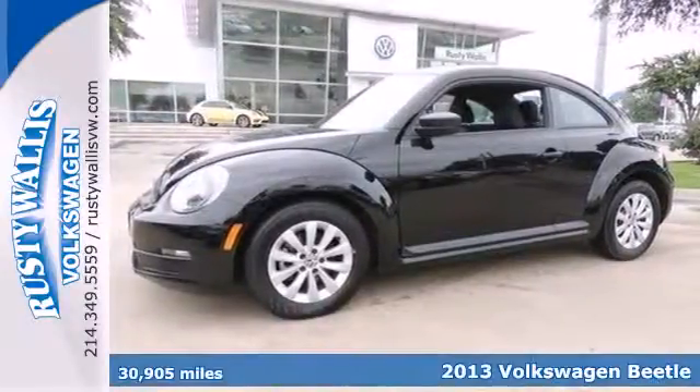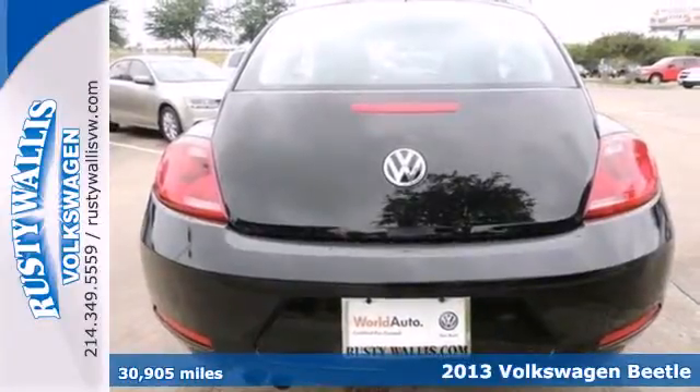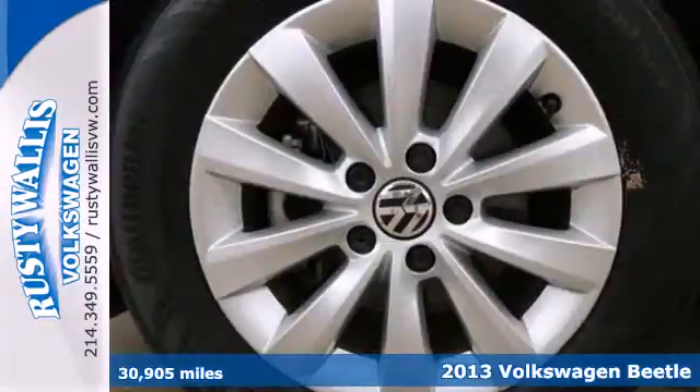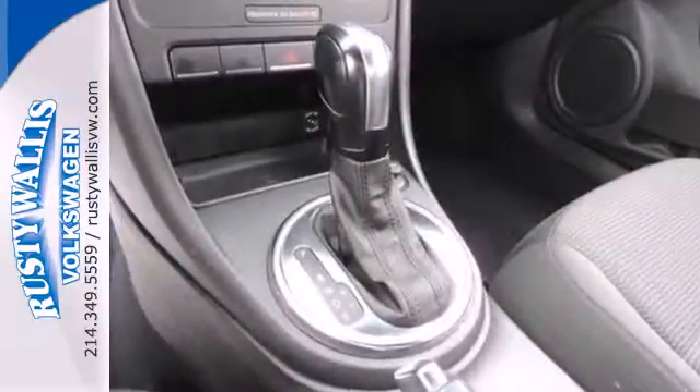It's a 2013 Volkswagen Beetle. With its intelligent drive assistance and safety systems, high-tech in-car entertainment, and extremely efficient engine, this is a Beetle for the 21st century.